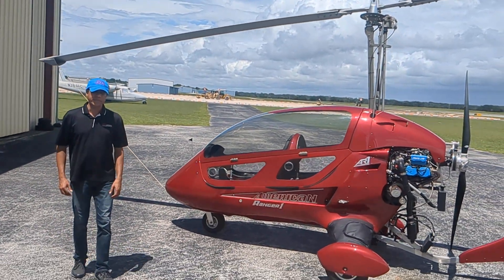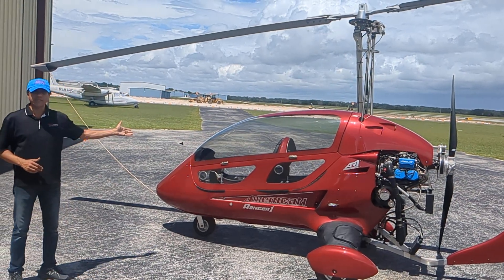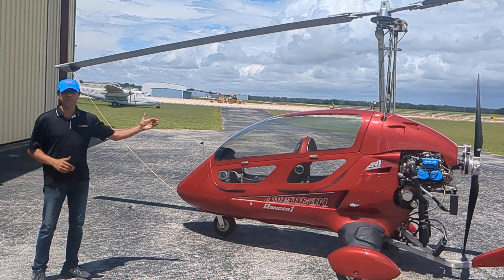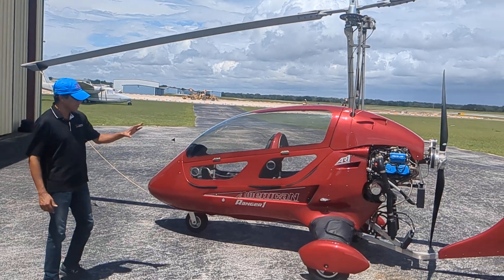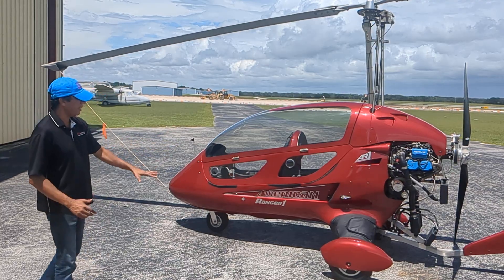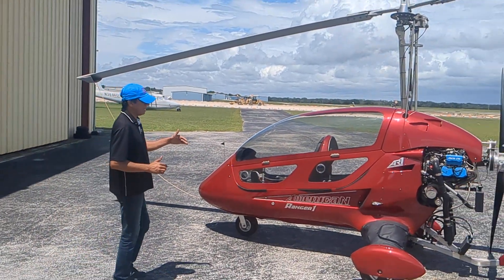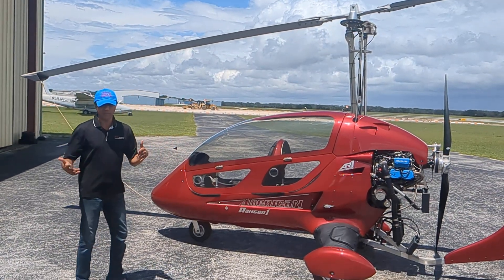Hi guys, this is Abed at Civil Light Aviation with the AR-1. This is actually an AR-1C, the convertible, which can be flown both ways — open and closed. This is my personal Jaro 915 AR-1, and it's actually for sale. But today I'm going to concentrate on these bags that people ask about — where do they put their stuff.